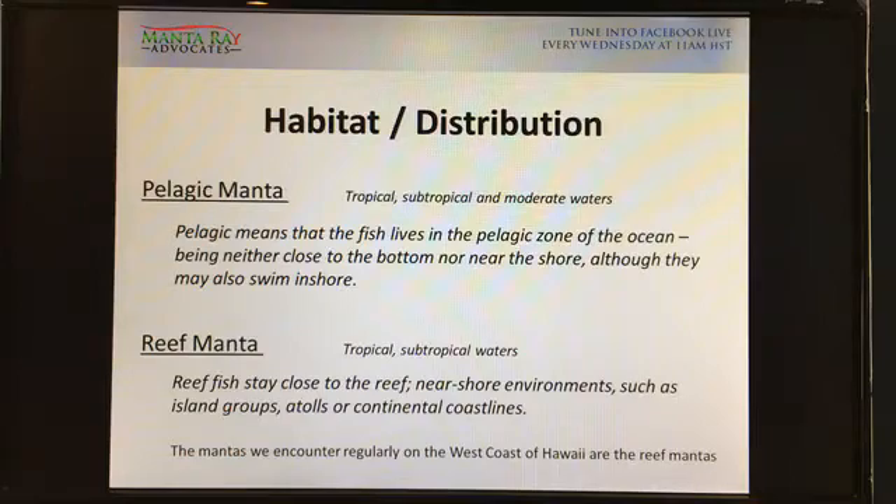You may also see them two, three, or four miles offshore if you're lucky. Reef mantas stay close to the reef, near shore environments such as island groups, atolls and continental coastlines. Like the name says, reef mantas stay close to the reef. Here in Hawaii we have the reef right in front of our door, but in Australia for example the reef is offshore, so you'd travel there first to see reef mantas. What we see regularly on the Kona coast, the west coast of Hawaii, is the reef manta.